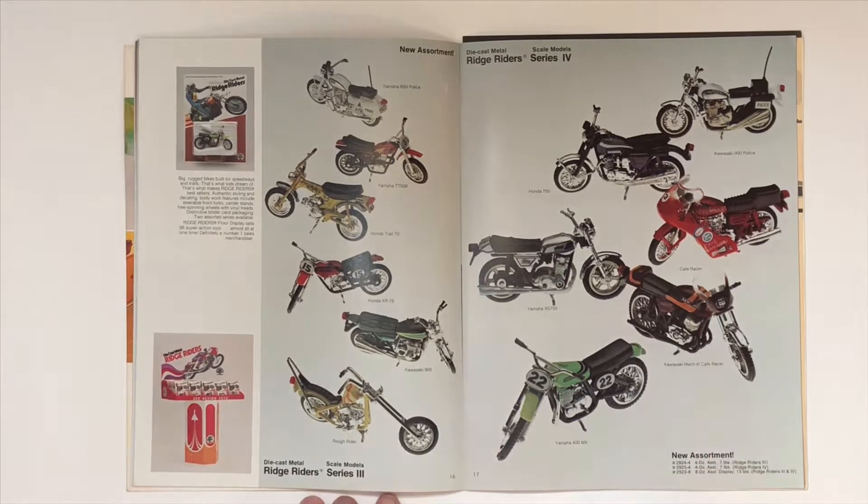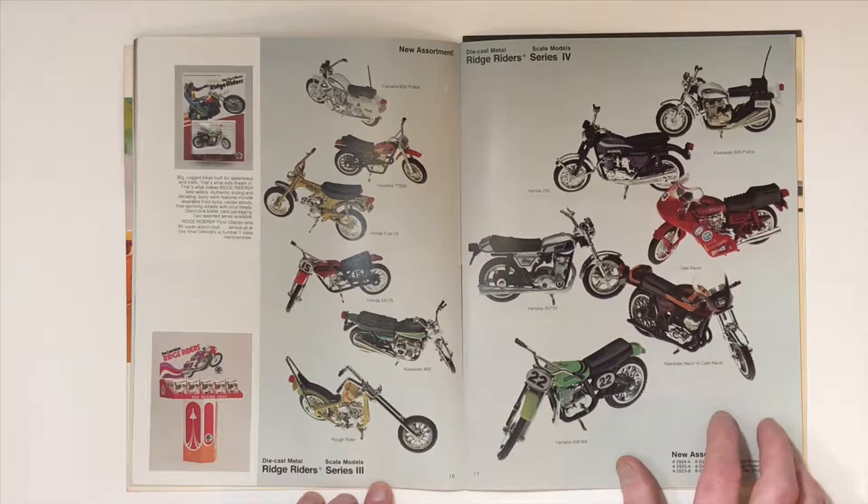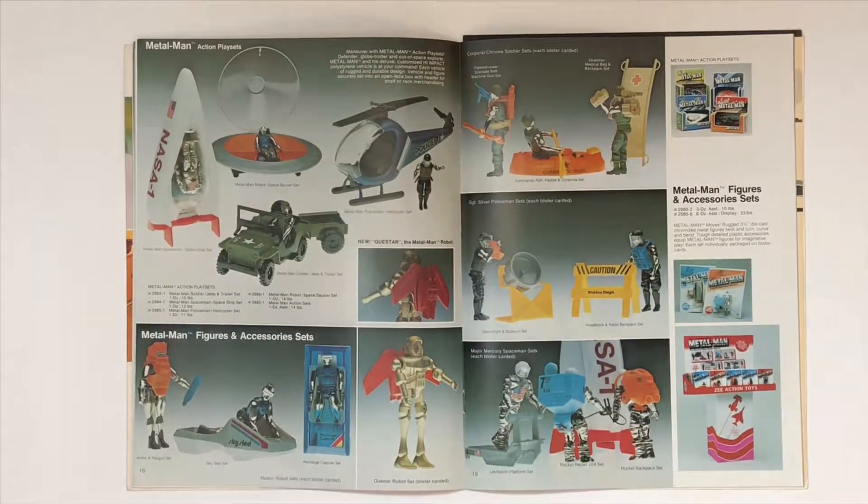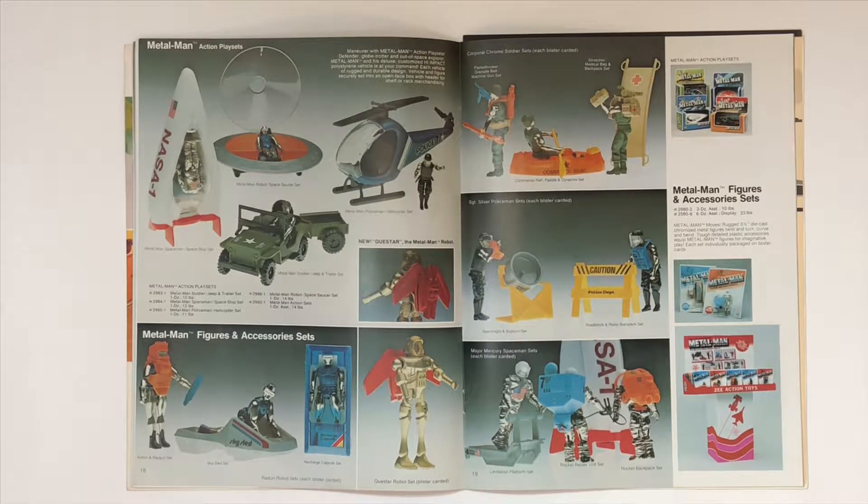The Ridge Riders series three and the Ridge Riders series four. And the Metal Man series — very cool. I had this blue guy here; I'm not sure what happened to him.